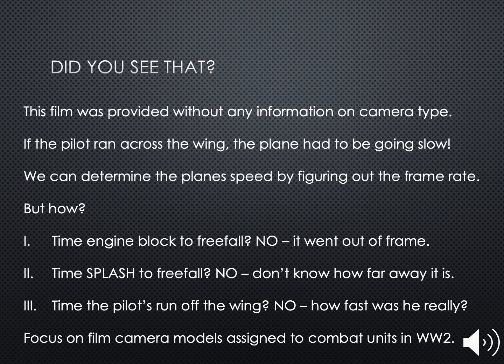This film was provided without any information on camera type. If the pilot ran across the wing, the plane had to be going slow. We can determine the plane's speed by figuring out the frame rate. But how? Timing the engine block in its freefall won't work — it went out of frame, so we don't know how high it really got. Timing the splash to freefall won't work either — we don't really know how far away it is. Timing the pilot's run off the wing would assume we know how fast he really was. So instead, let's focus on the film camera models assigned to combat units in World War II.